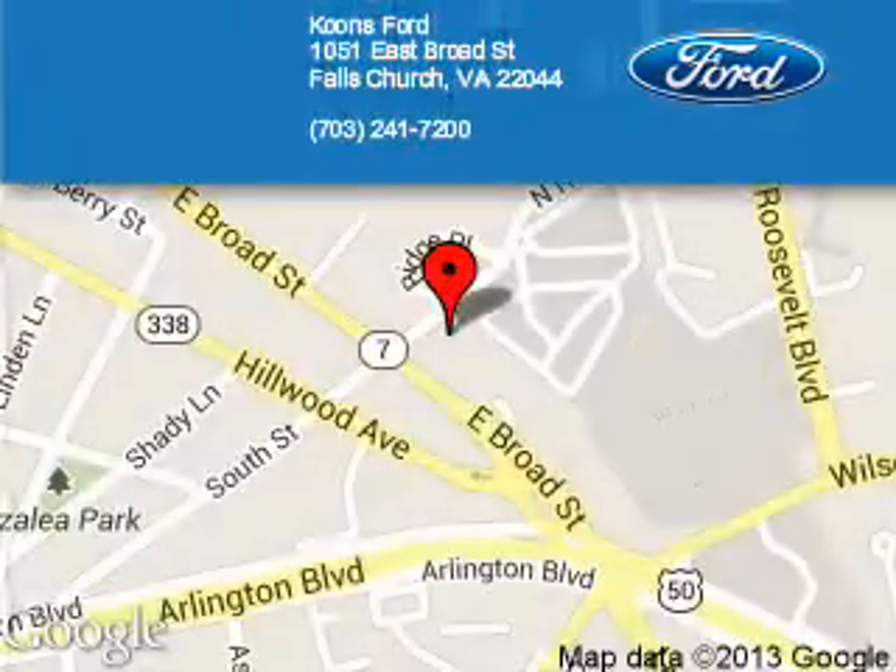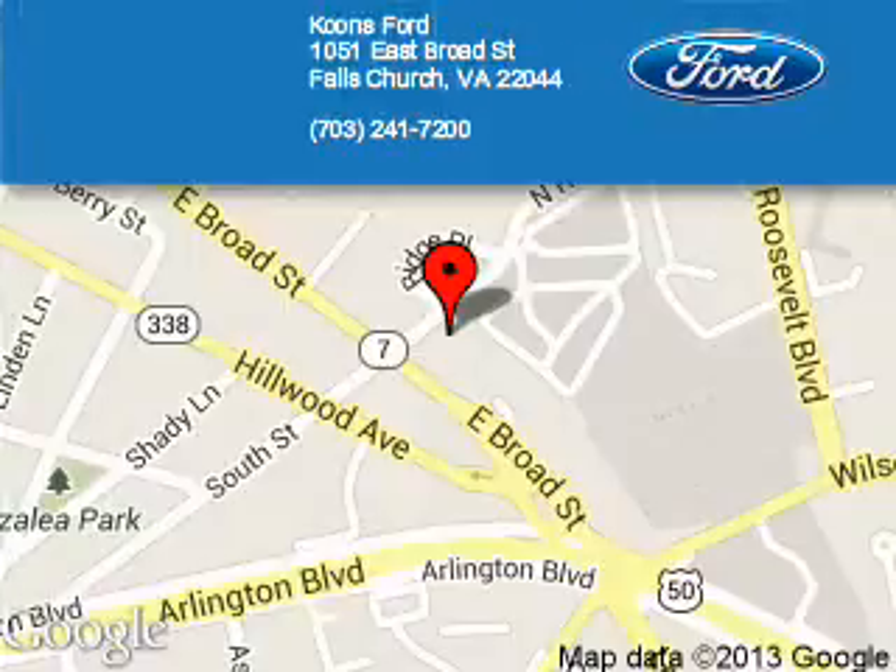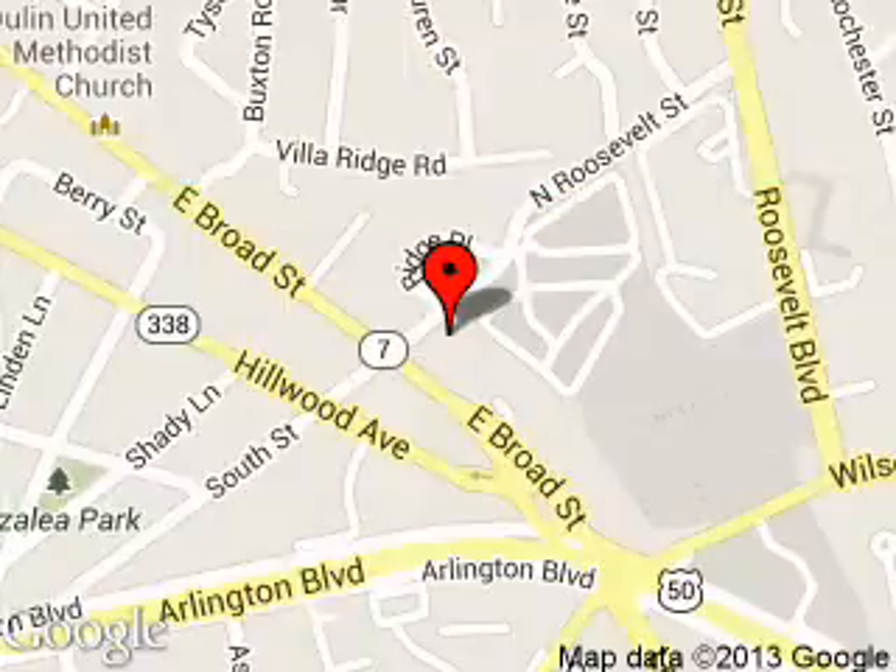Great quality at a great price. Call or click to contact us today. Coons Ford is dedicated to doing everything possible to ensure that the experience you have selecting your next vehicle is as pleasant as possible.